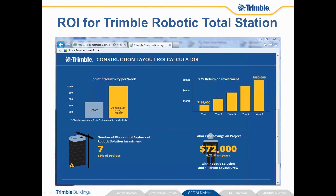Now with the robotic total stations, we're able to get over 400 points in a day with one man, instead of 200 points a day with a two-man crew. So you can see over one year you're going to save some significant costs and time on the project, let alone over a five-year time frame for your return on investment.